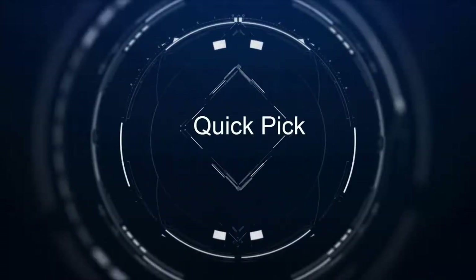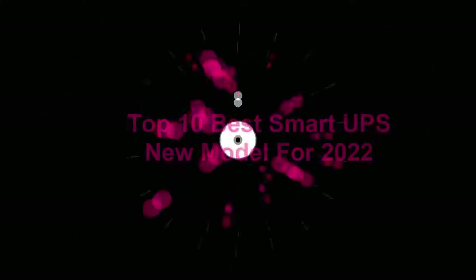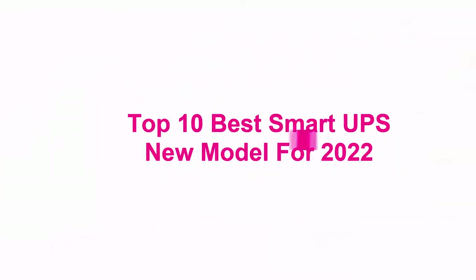Welcome to Quick Pick. Top 10 Best Smart UPS New Model for 2022.